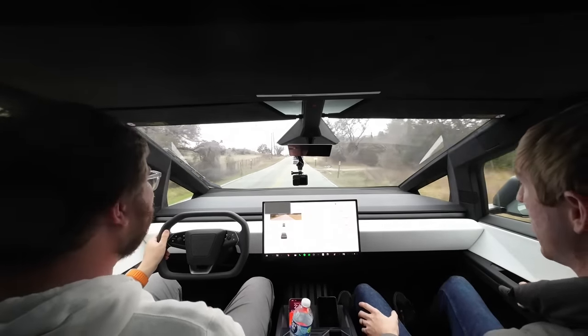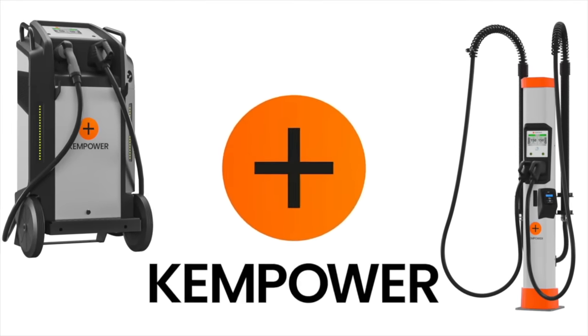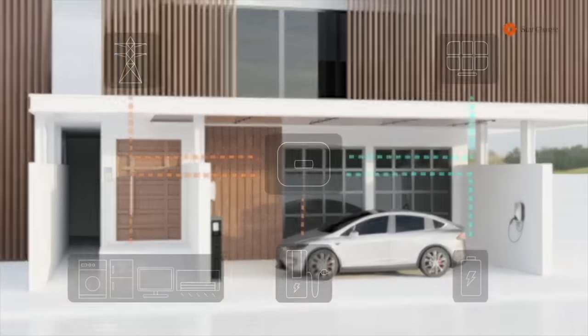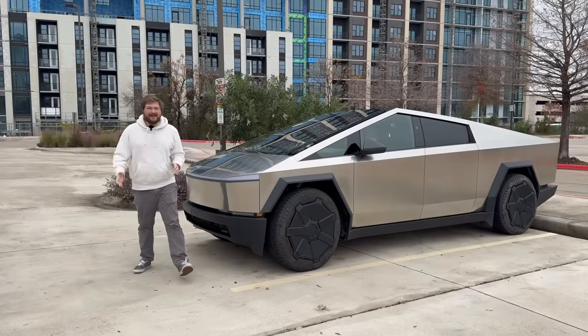This video is brought to you by Chempower, the reliable, quick and scalable EV charging solution for everyone and everywhere. This video is also brought to you by Star Charge, the largest EV charging manufacturer in the world — also a provider of residential and commercial battery storage with microgrid solutions.